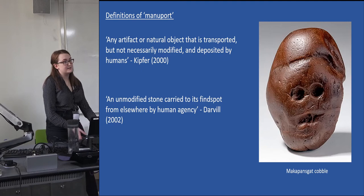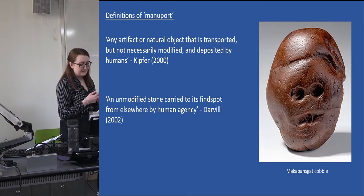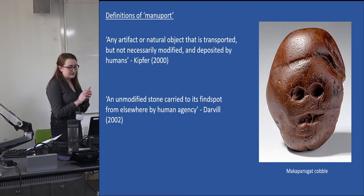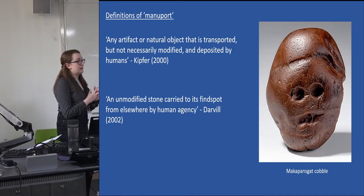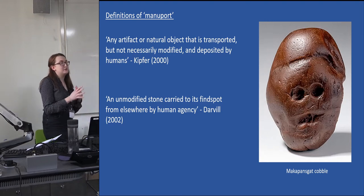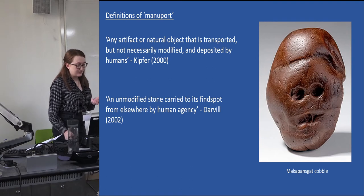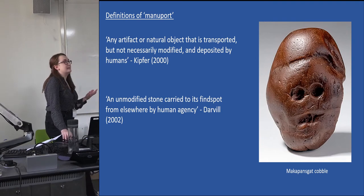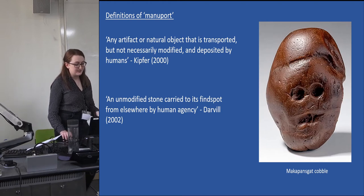I'm sure many of you recognize this famous example: the Makapansgat jasperite cobble, whose face-like features have been shown to be the product of erosion processes rather than any human manufacture. If we accept that this cobble — larger than a pebble in my definition — was purposefully selected and moved to its find spot by australopithecines, it is a maniport that is millions of years old. Maniports, although seemingly simple, pose provocative questions and offer an opportunity to reconsider the power of manufacture in archaeological interpretations of the material record.